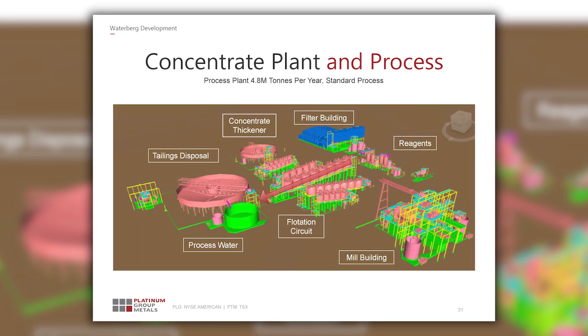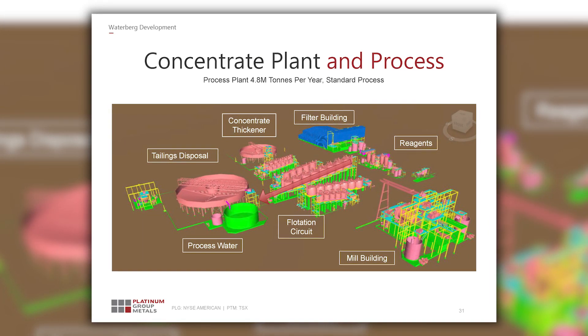Our project is located on the north limb. Some of the deposits there have a high amount of base metals. In our case, we have exactly the right amount of base metals that can feed into a typical South African smelter. These are key strategic differences that make the Waterberg project very competitive.